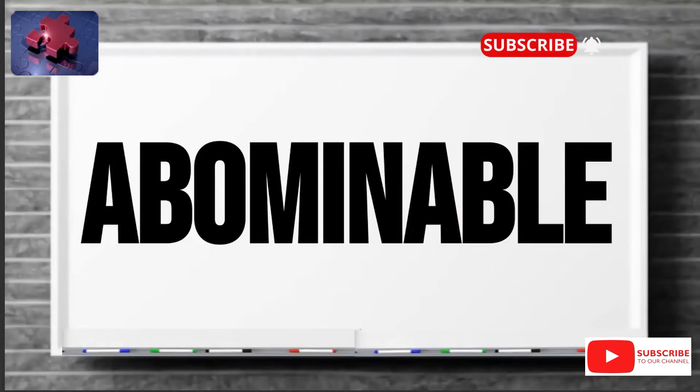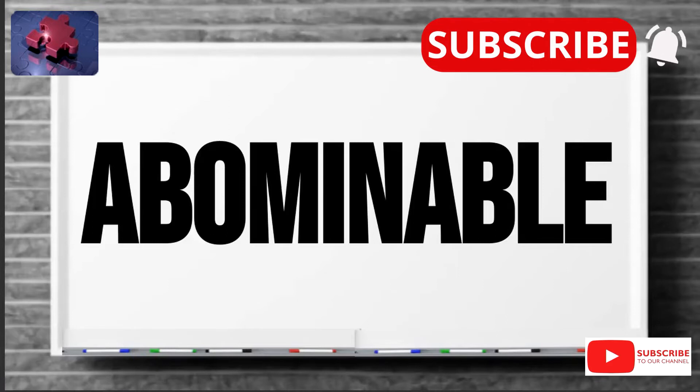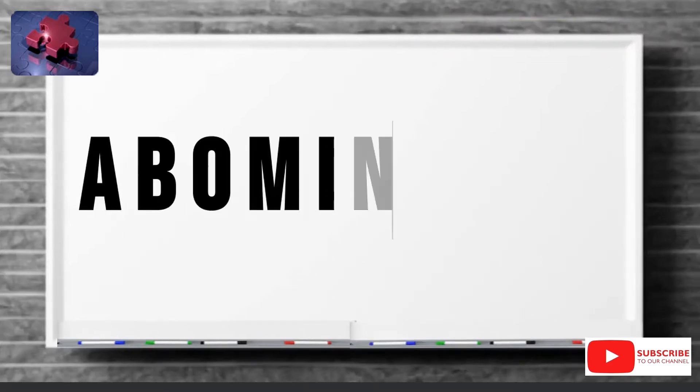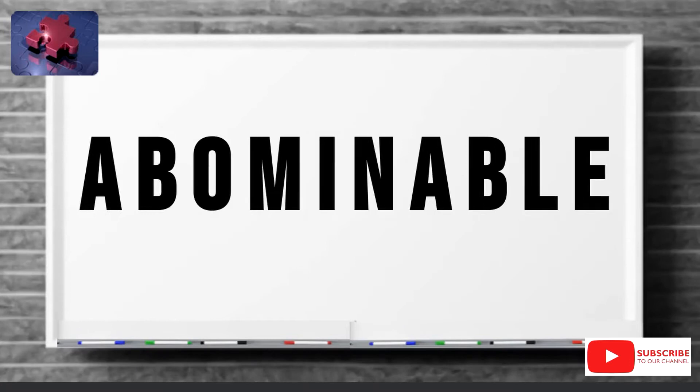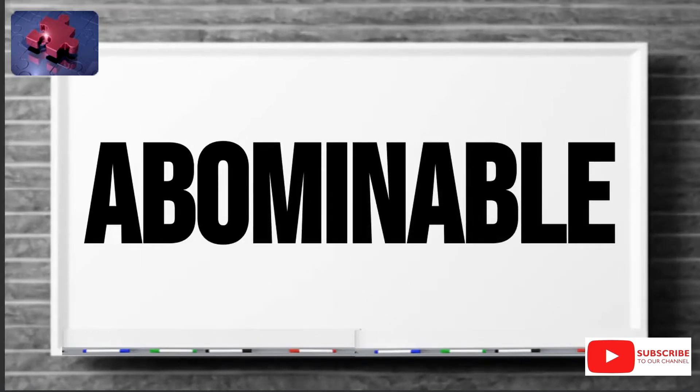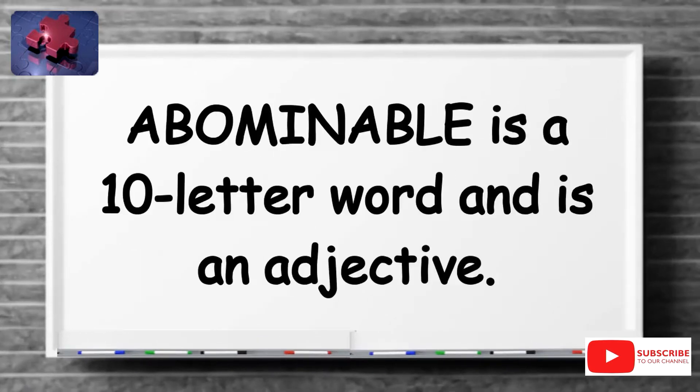Hello everyone. Today, July 6th, our word of the day is abominable. A B O M I N A B L E. Abominable is a 10-letter word and an adjective.